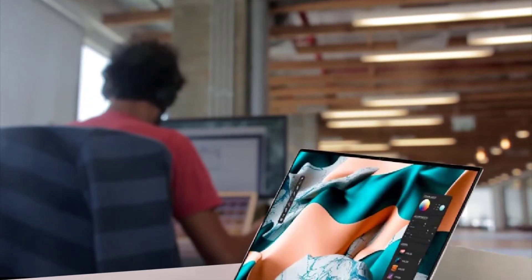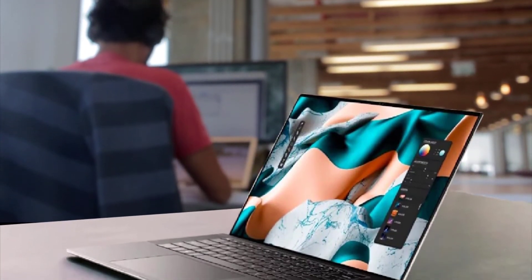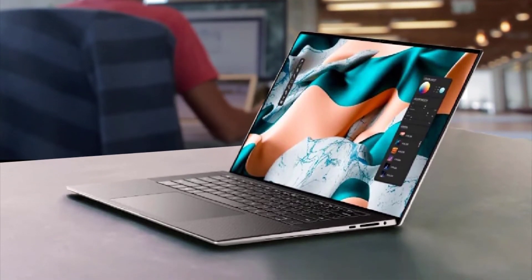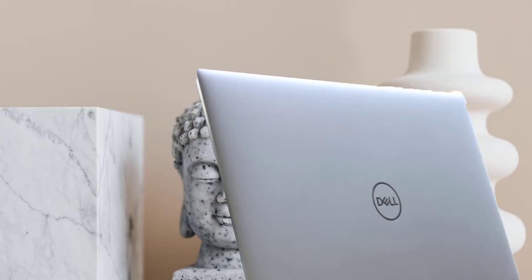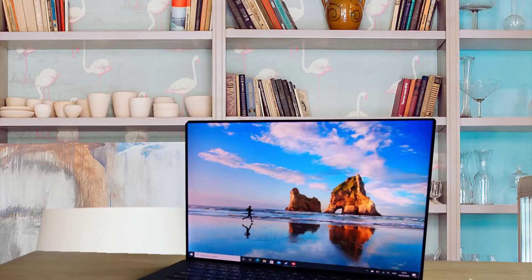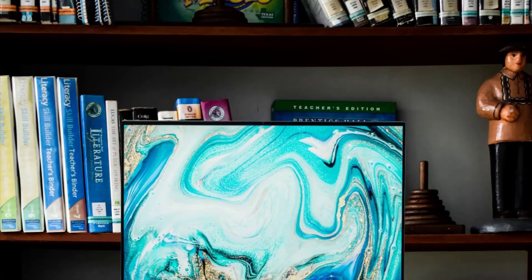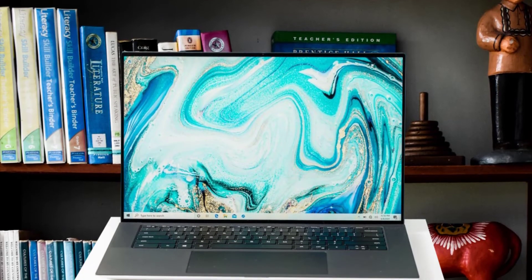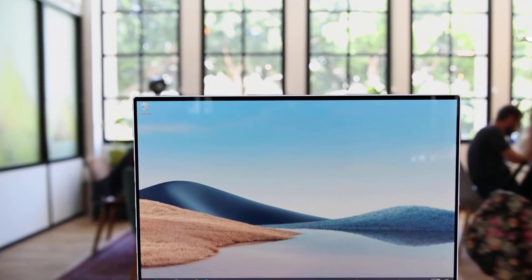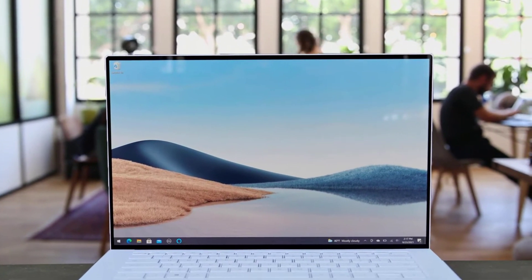The Dell XPS 15 isn't cheap, but the power and performance are well worth the investment. With its specs, it can handle any engineering software and 3D designs without any glitch or delay. It comes with a 10th-gen Intel Core i7, 512GB of SSD, and 16GB of RAM. If you look for similar capabilities in other laptops, such as the MacBook Pro, you could easily spend over $2,000. You can also connect the laptop to your mobile phone and PC using Dell Mobile Connect, useful for dual-screen setups or seamlessly transferring images between devices.